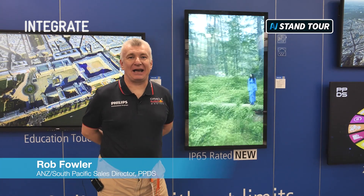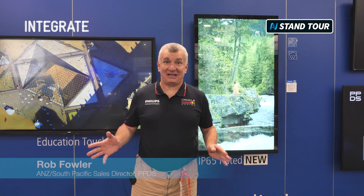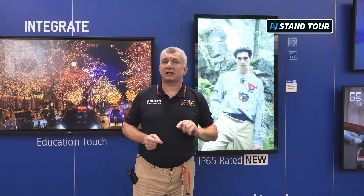Hi, I'm Rob from Philips, and it's Integrate 2024 in Sydney. I'm loving it here, and the one question I'm hearing all the time is: what's new from Philips this year? I'm glad people are asking.